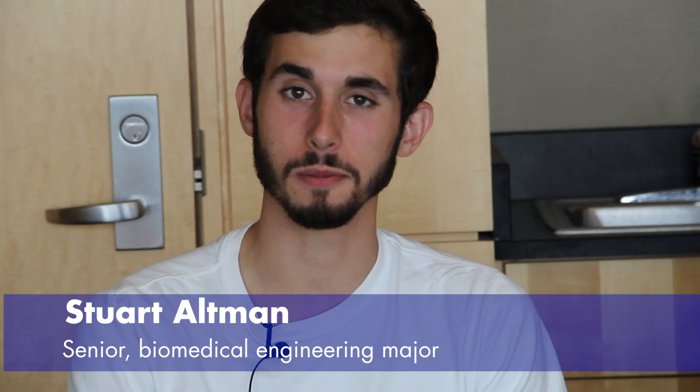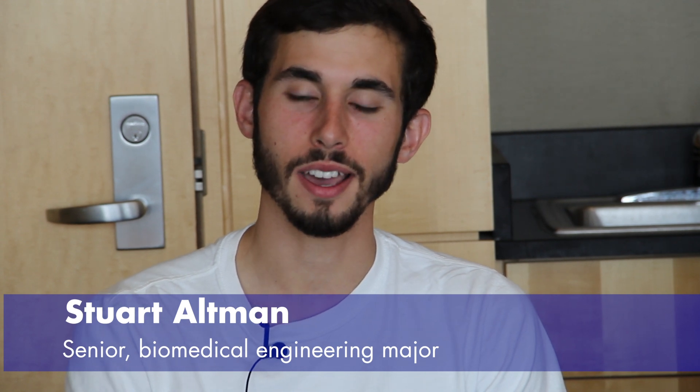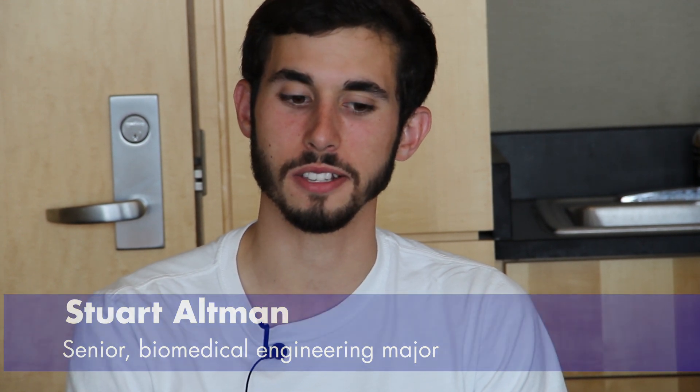The Capstone Senior Design Project has been a great experience for me personally because I'm going to be moving into a graduate program at UC Berkeley and UCSF. It's a joint program in translational medicine, and we do another Capstone Design Project in that program.